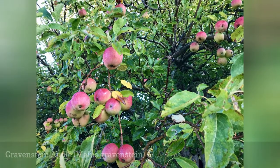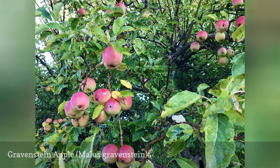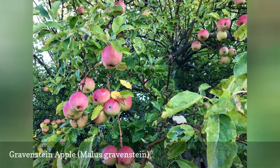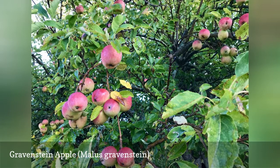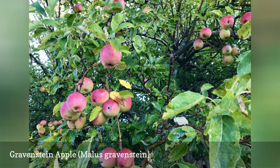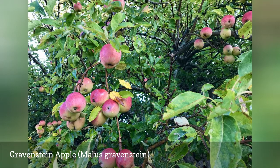Gravenstein is one of the hardiest apple trees, but it's susceptible to a few more apple tree diseases than the Lodi. These include blight, scab, and powdery mildew. It has a tart sweet flavor. The fruits are picked in July and August in Washington, and a bit later in some other regions.